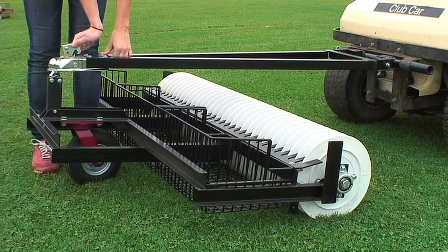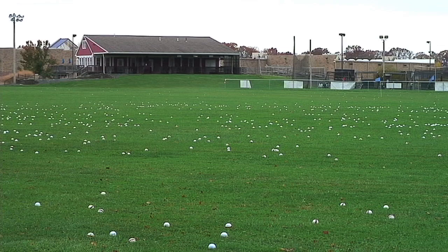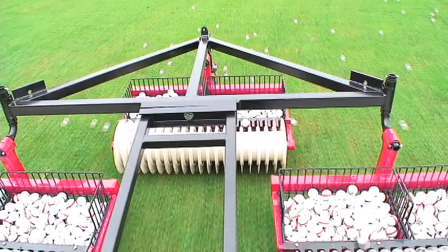Hall Rock Engineering was the first company to produce a lightweight golf ball picker, specifically designed for golf carts. This innovation enabled golf courses to integrate a practice range into their existing business for a relatively minor investment.